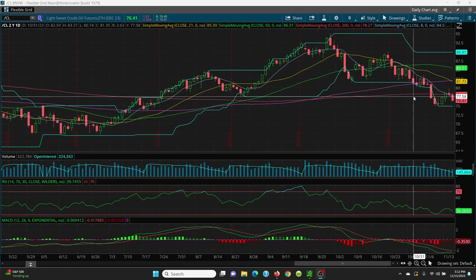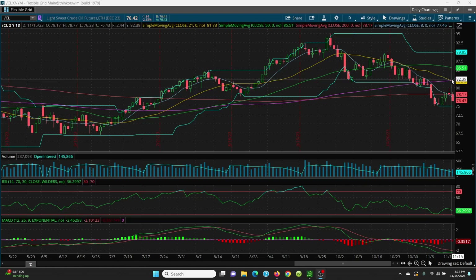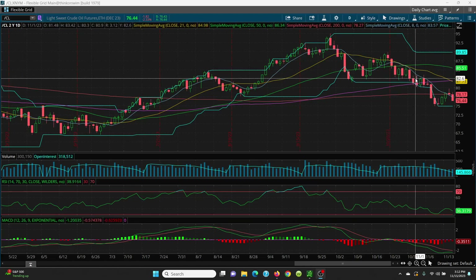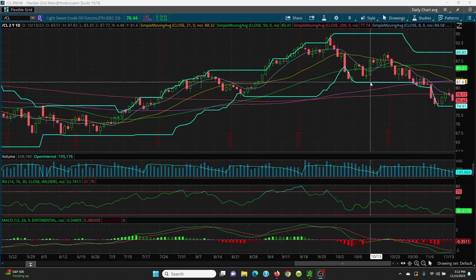On the upside, watch the key 200 SMA, the 8 SMA, the 21-day, and the 100-day — those are very, very key. If you can close above, your big target is going to be 85.51. Close above that, 89.85 — that is going to be that candle right there. On the downside, watch this candle right here — very, very crucial. That's that 76.21.